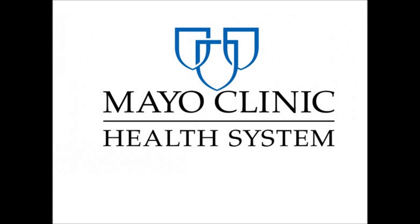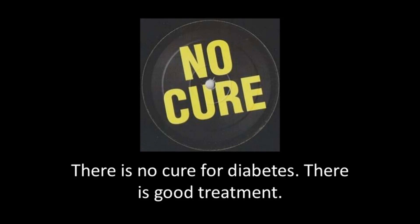Additionally, there are no treatments — alternative or conventional — that can cure diabetes. So it is critical that people who are receiving insulin therapy for diabetes don't stop using insulin unless directed to do so by their physician.